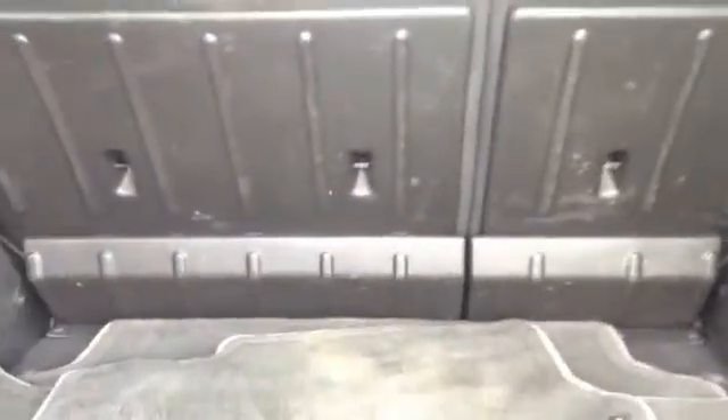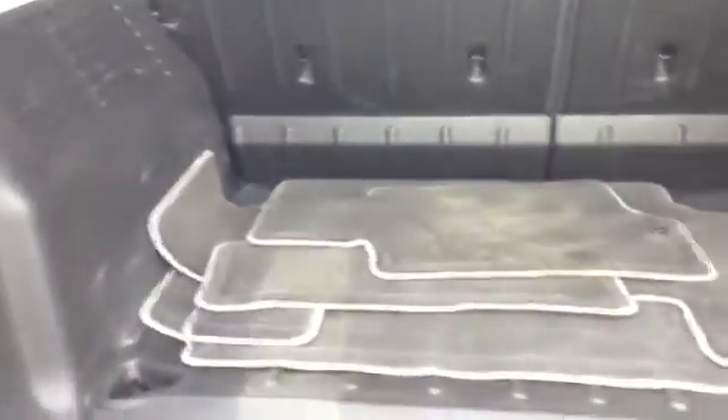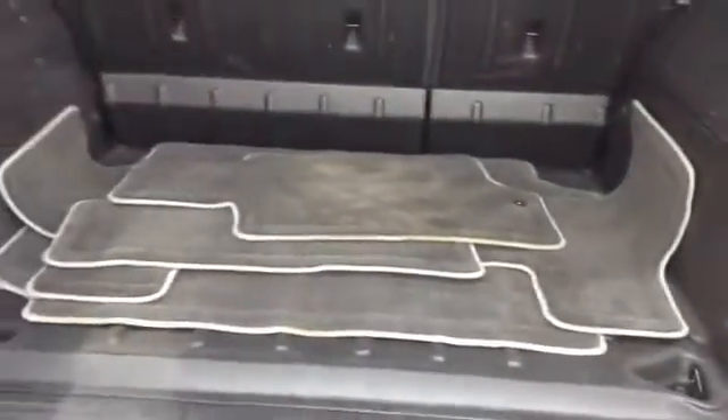Back seats fold down, they're all hard plastic, so no issues with tearing anything up. As you can see, we've got all the floor mats back here — keeps people from walking off with them.